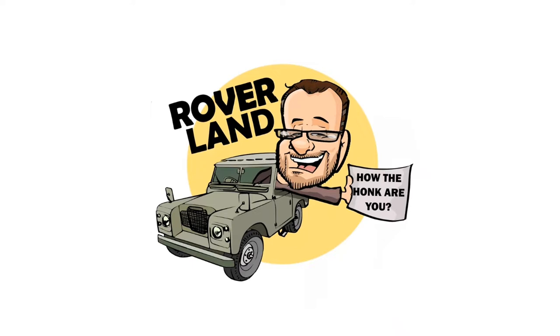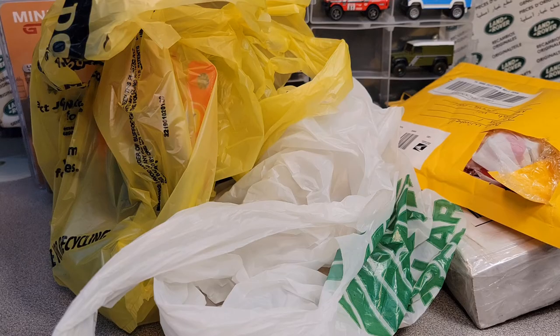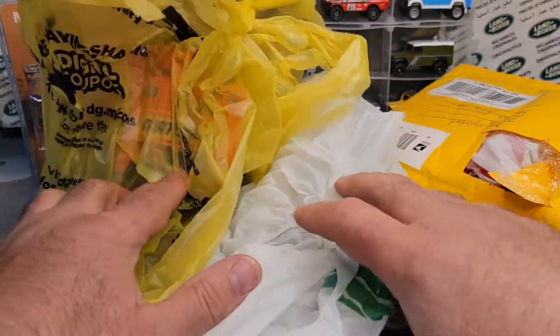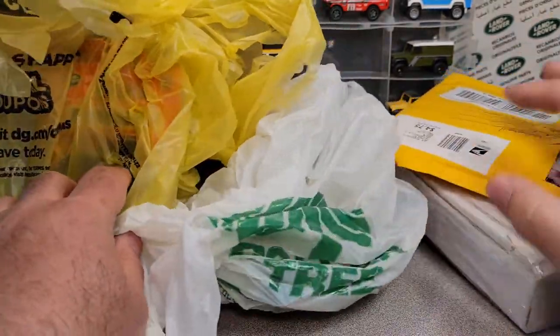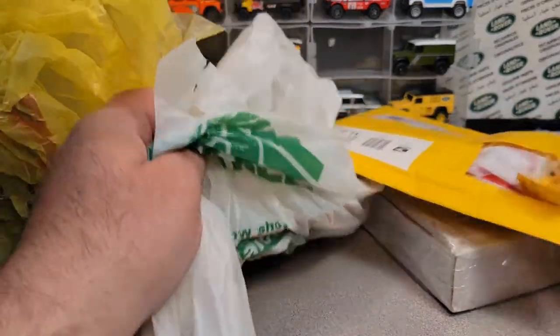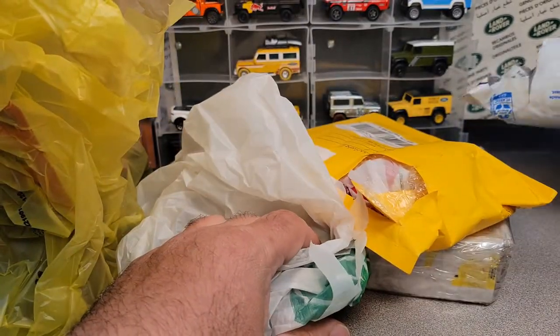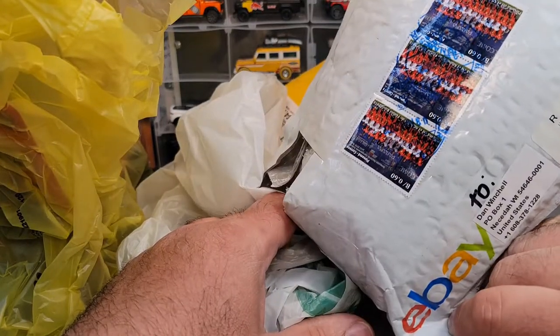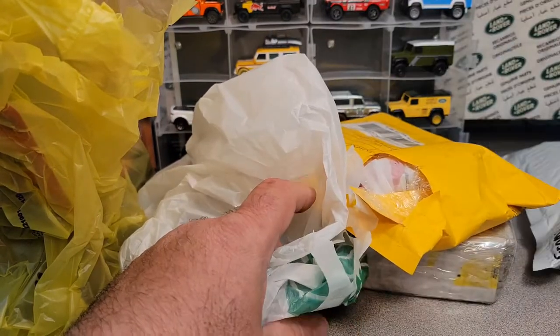Have I got a video for you today! Guess what we've got? We've got an Unboxing Saturday, we got some packages, we got some store finds, and just a lot of fun! And something I don't know what's going on here with — it's kind of interesting, but we'll get to that later.